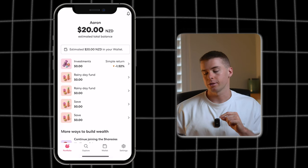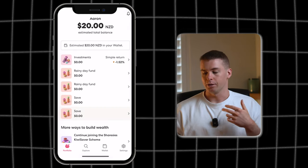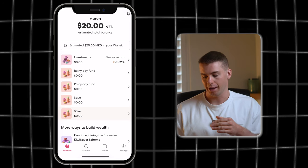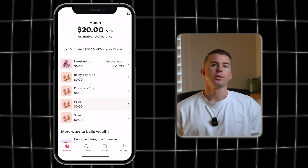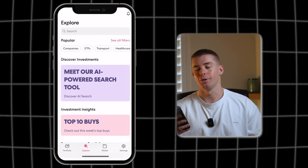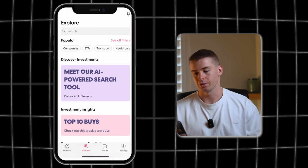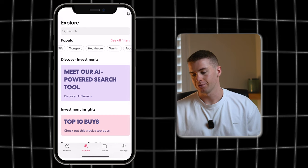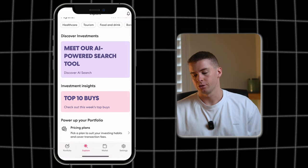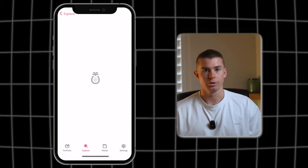After you've made your account with Sharesies, this is what the home screen looks like. You can take a look at your investments, your savings account, and it'll also show you how much money you have available in your wallet. If you want to search for any specific stocks, click on the explore icon in the bottom left corner and you can look at a whole variety of different companies — things like ETFs, different sectors in the market like healthcare and tourism, and you can also search for different types of investments you might want to make.